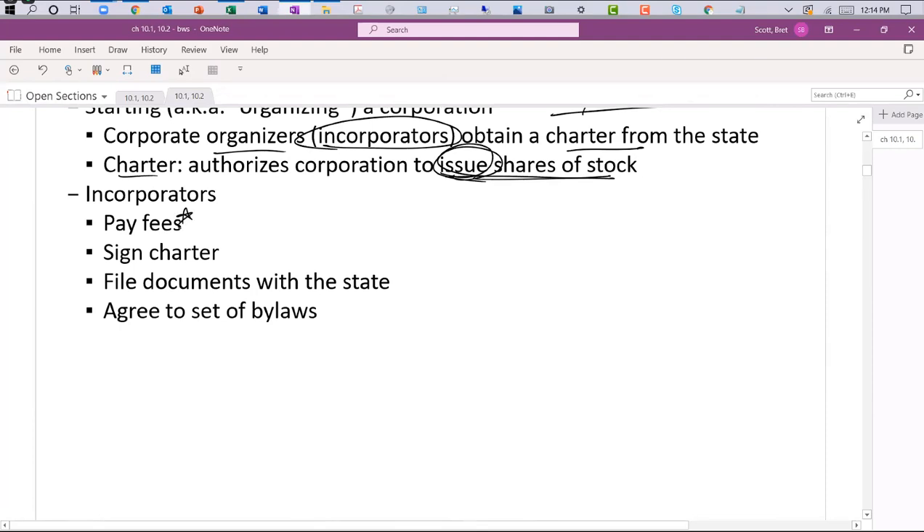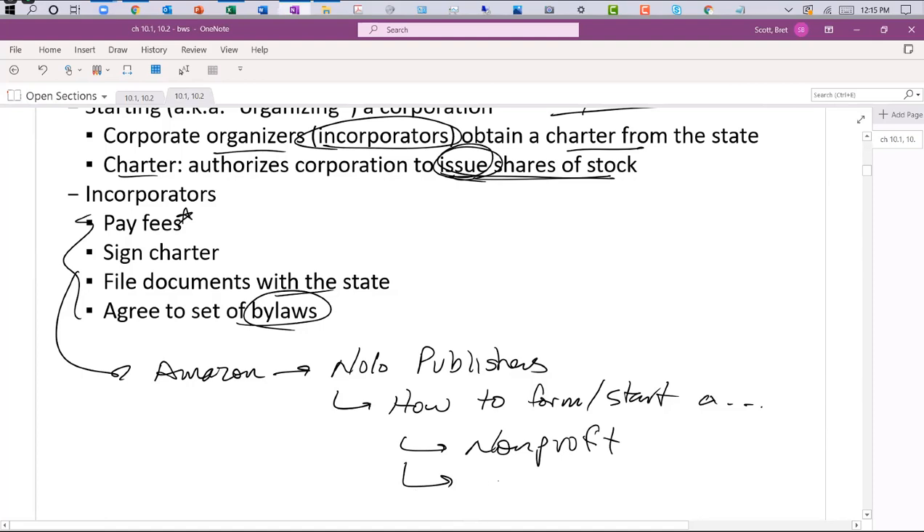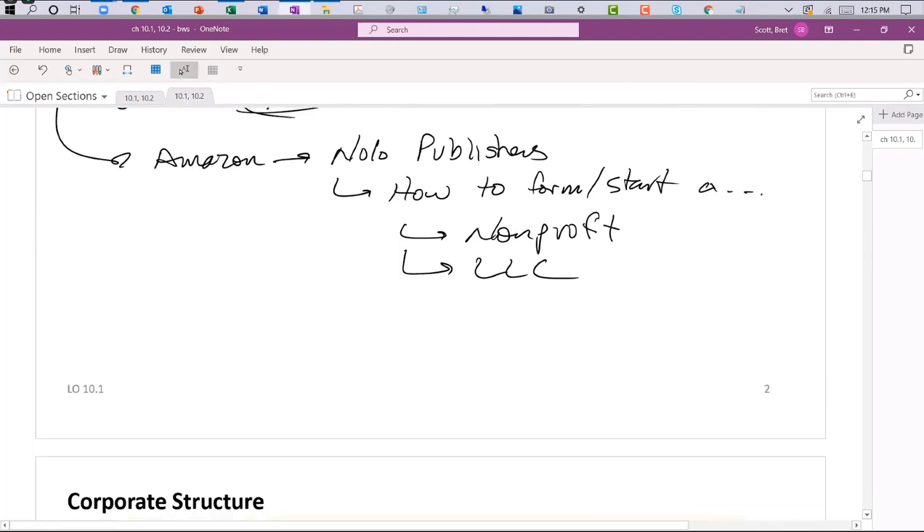File documents with the state and agree to a set of bylaws. I always recommend looking on Amazon for books from NOLO Publishing — they have great how-to books on how to form an LLC, a corporation, a nonprofit, and what to avoid. Nonprofit by Mancuso is a great one. If you ever have questions about starting a business, come talk to me. But realize you don't have to issue shares to the public just because you're a corporation.